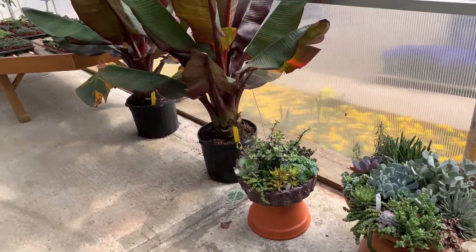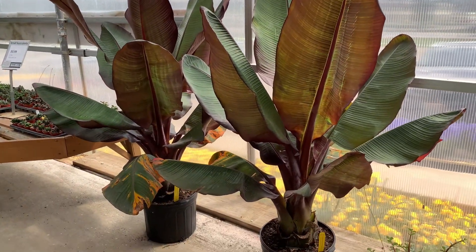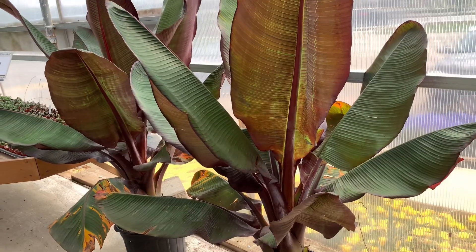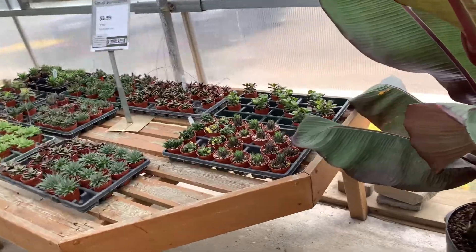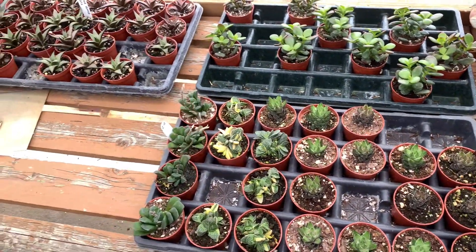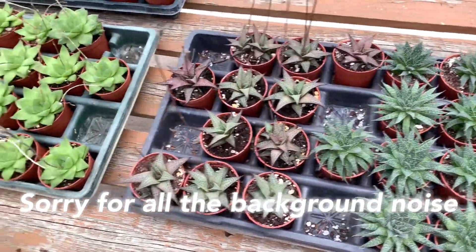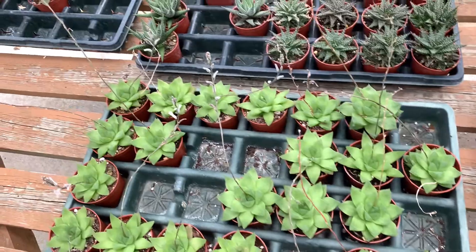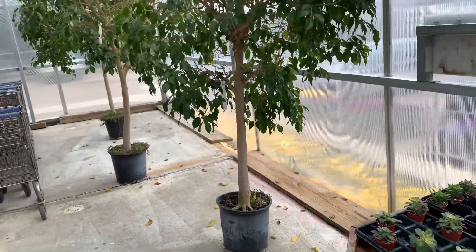Oh look at these banana trees! That is insane — this is a red banana. Oh there are baby succulents, tiny tiny little babies. Giant ficus trees too.